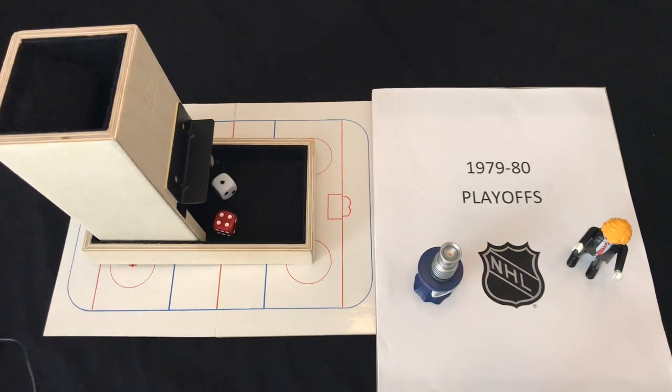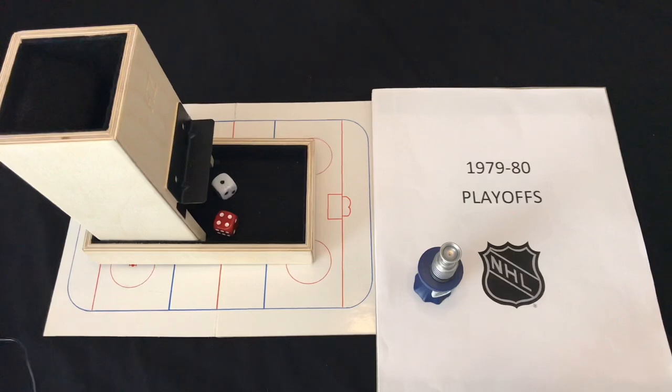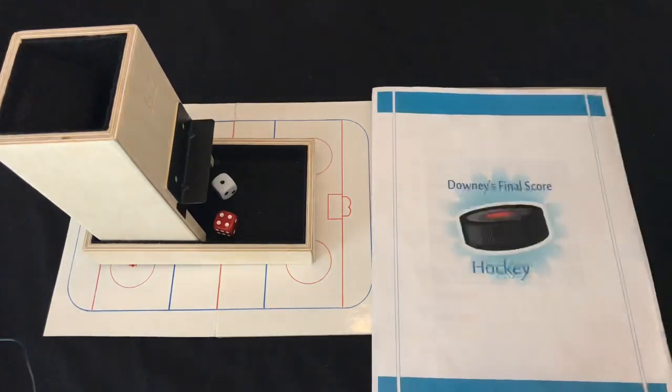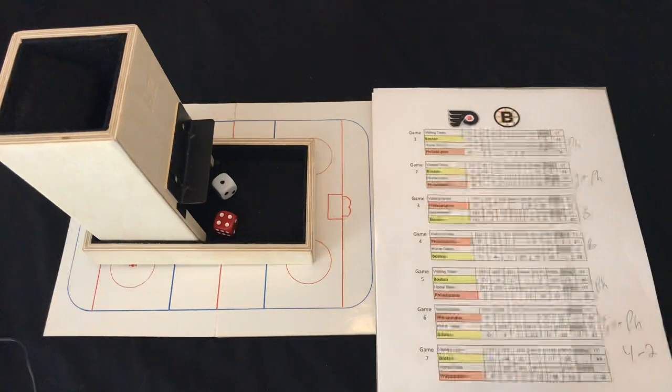Hey folks, it's Dave here back in Studio C and it's time for the 1979-80 Stanley Cup Final. The cup is in the house, Phil is in the house, and we are ready to go. We are using Downey's Final Score Hockey for this project as we are down to the final two teams.